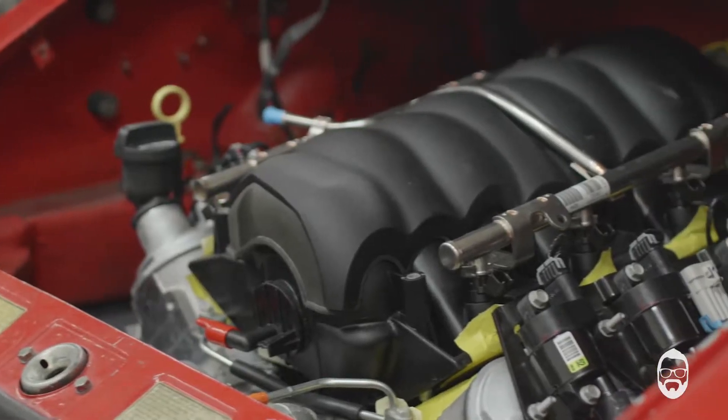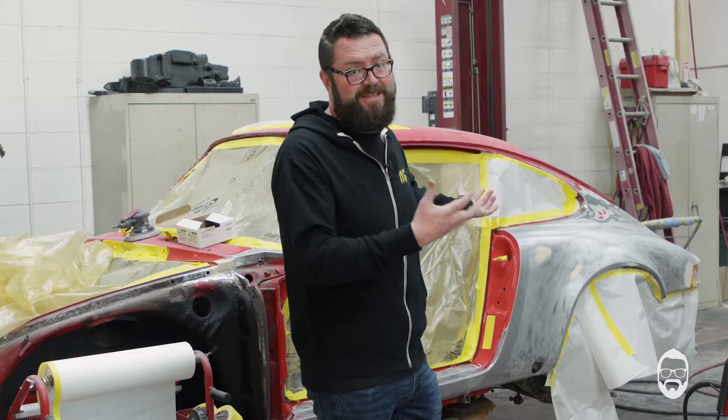We are putting the 525 horsepower LS3 in the back. My friends at Magnaflow — I'm so excited. Richard Waitas is coming here to help us build the exhaust. I think he's gonna tack everything up because obviously we need something that's gonna sound great and look great too. I think he's gonna ship that back to California and weld everything together there once he kind of fabs it here.